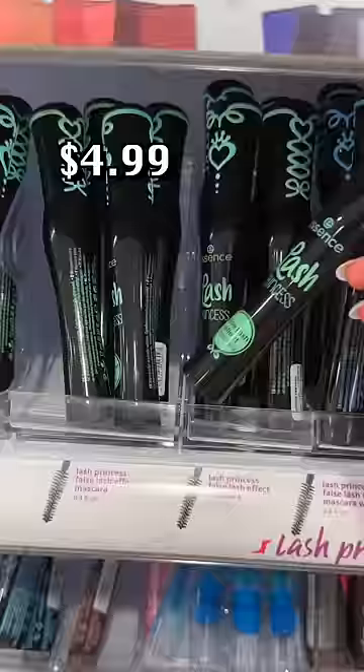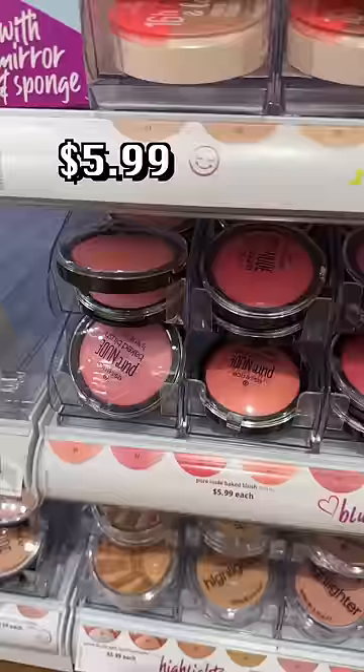We'll start off with the hot one. Yes, the Lash Princess is worth the hype. Make sure you get the green one — don't get the other ones.